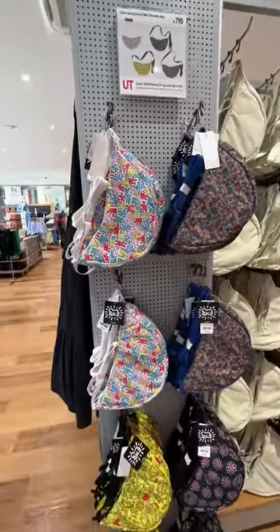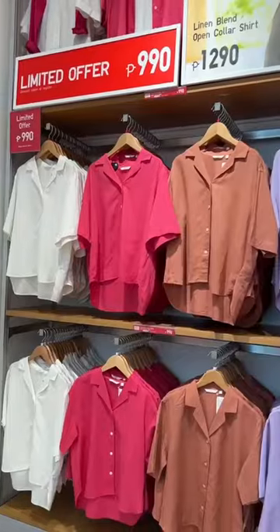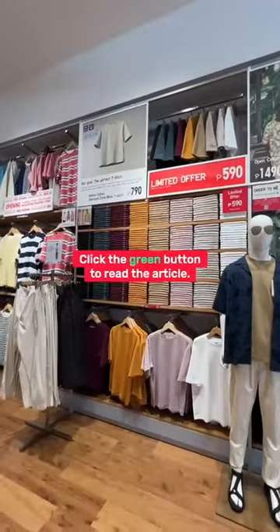The 833 square meter space is massive and has every lifewear staple you need. And it won't be a Uniqlo opening without an exclusive in-store deal — we spotted items for as low as 290 pesos.